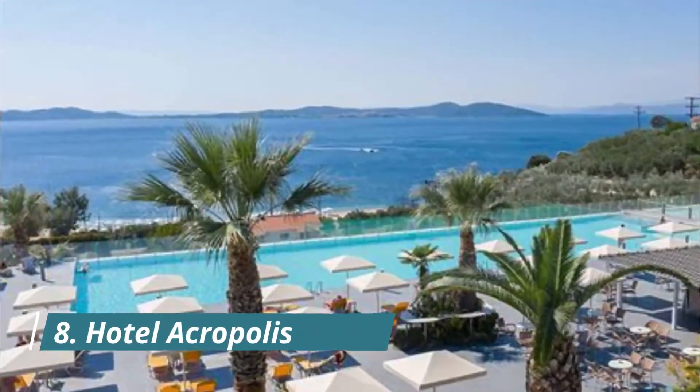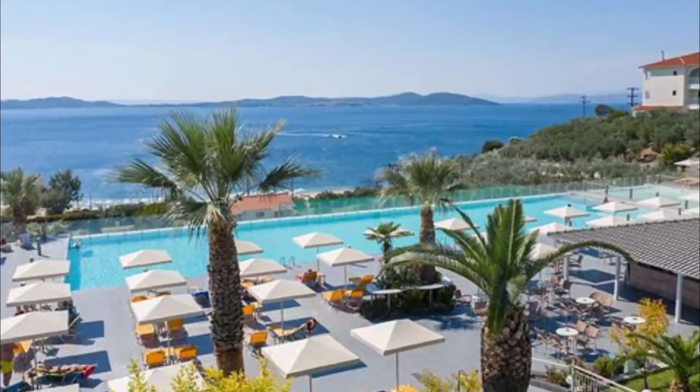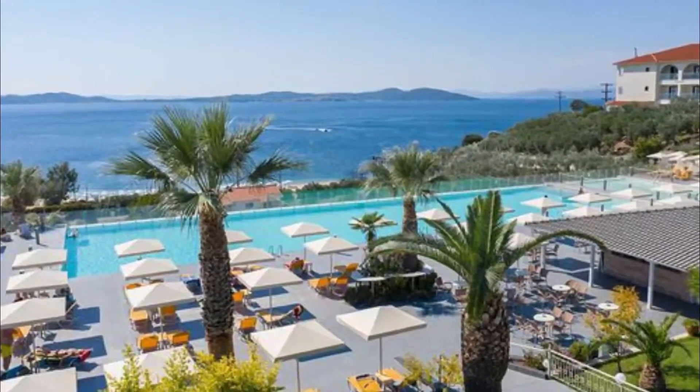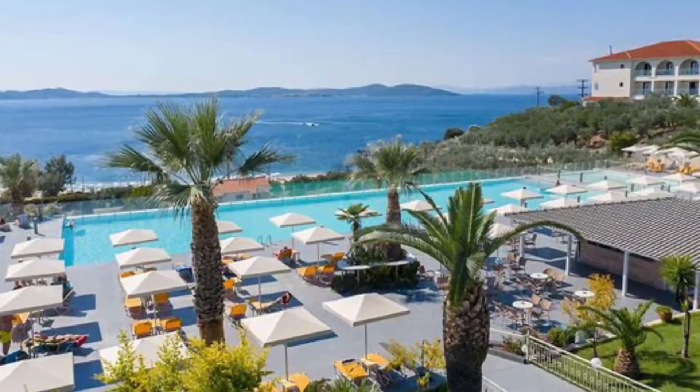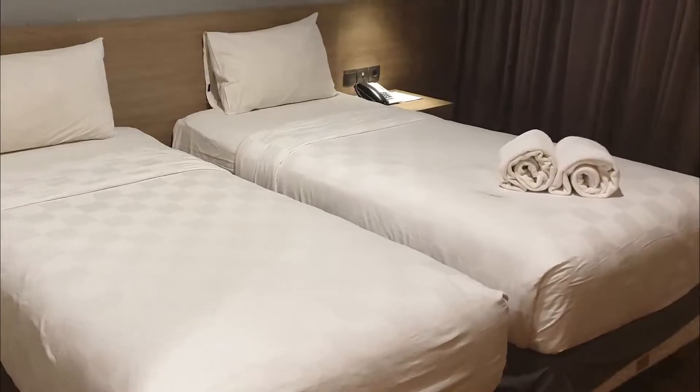Number 8: Hotel Acropolis. Centrally located in Kavala, Hotel Acropolis offers air-conditioned rooms with free Wi-Fi and views over the port, the castle, or the town. Bars, restaurants and shops are within a five-minute walk.